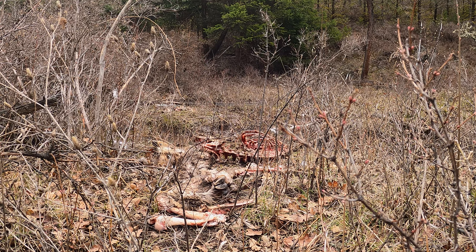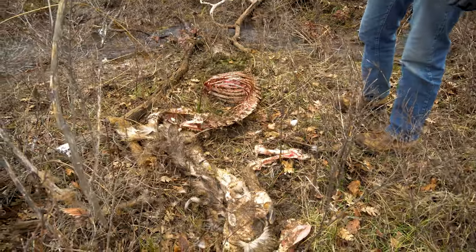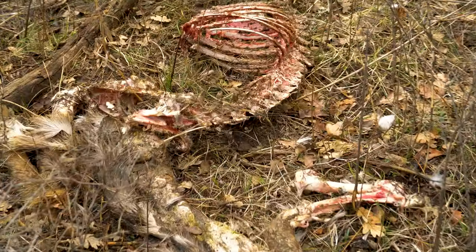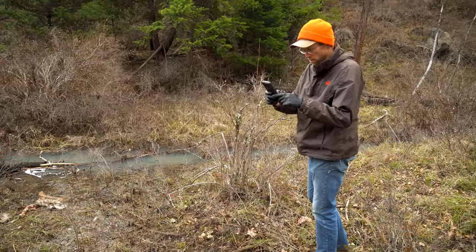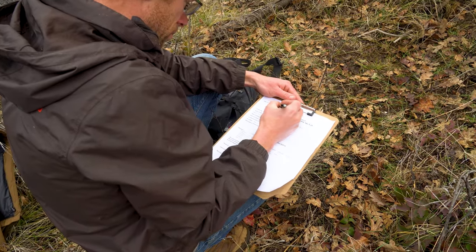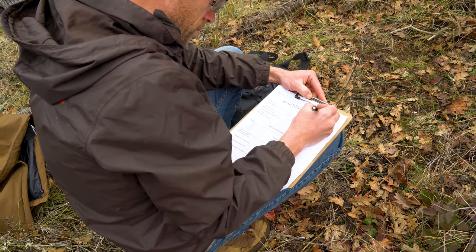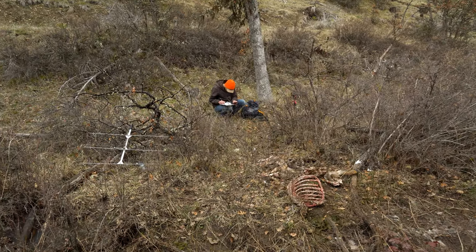At this point it's going to be pretty hard to say what actually killed it. We can look around and see if we can find any tracks or evidence of what might have been here scavenging. We document by taking a few pictures of the scene and record the date, time, and location, and describe the scene. There's really at this point probably no way to determine exactly what killed it.